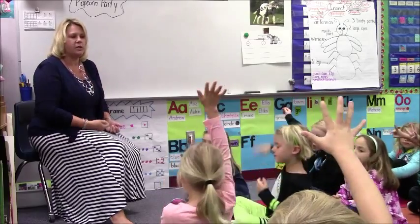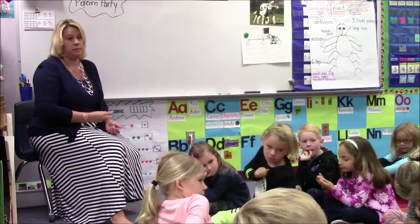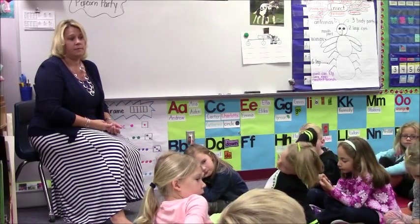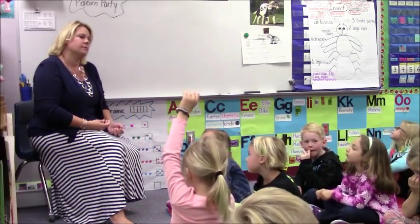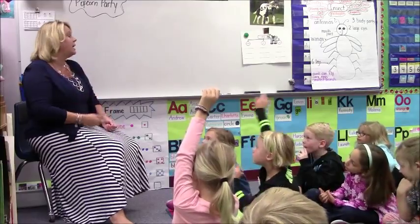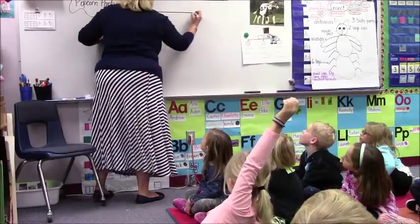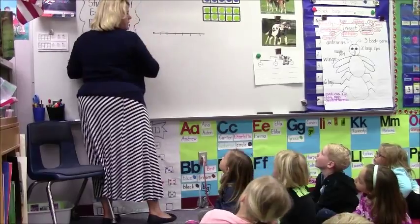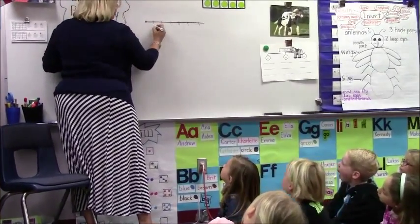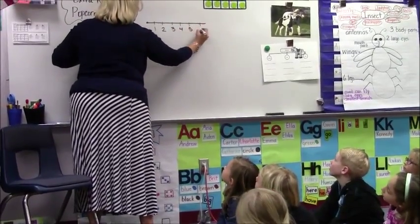How did you get five? Ryan, how did you get five? When I had my number line, then I started from zero, then I got five. So he said he used a number line. Should we show that on the board? Okay, so Ryan said he used a number line. So what does it start with? Zero. This is actually zero, and then we have one, two, three, four, five, six.